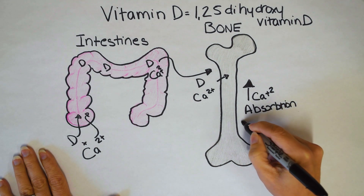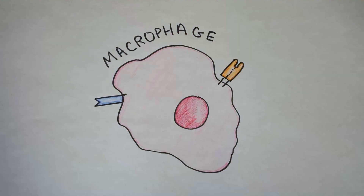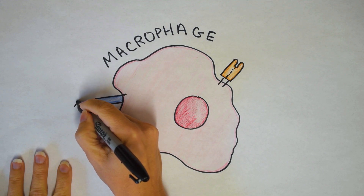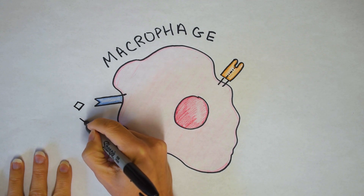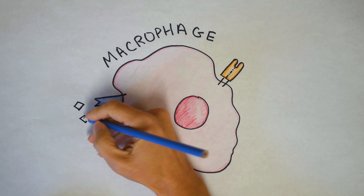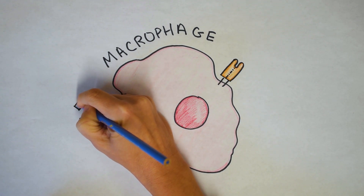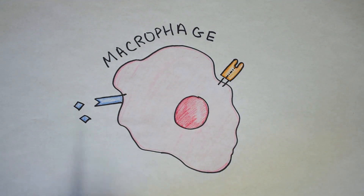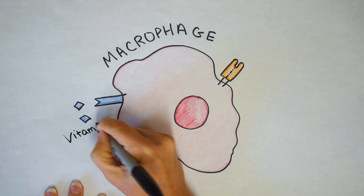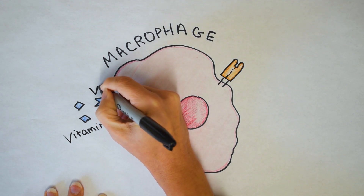Now let's switch gears to talking about the immune system. Here we have the macrophage — an innate immune cell that lives typically from about 20 days to a couple of months, and it's really amazing at killing bacteria and viruses. In blue, we have the vitamin D receptor. Vitamin D is actually inactive when you consume it in beef, fish, or beans. Your kidneys and liver then convert it into the active form, which is vitamin D3, and it can then bind to the vitamin D receptor.